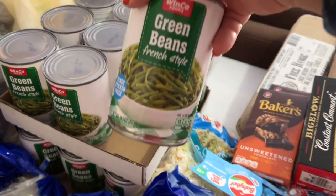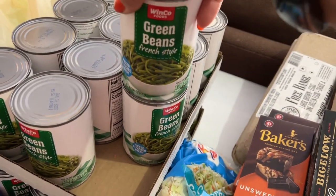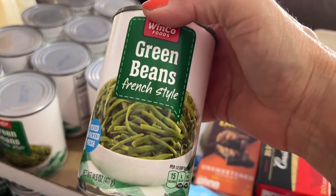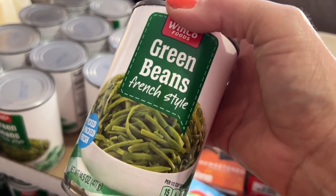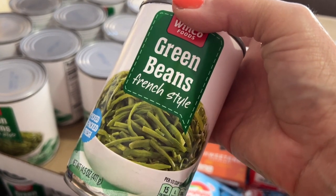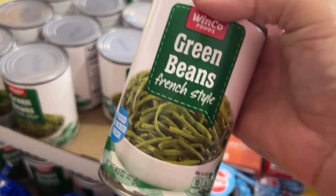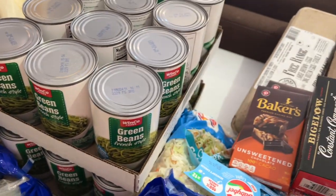I also got a ton of French cut green beans. WinCo is a bulk store so you can buy flats of vegetables. I like the French style because I use it as a base instead of spaghetti and top it with spaghetti sauce, cheese, and burger meat, or as the base of a taco salad with taco meat and cheese. The French style cut adds a nice stringy texture — they're really good.